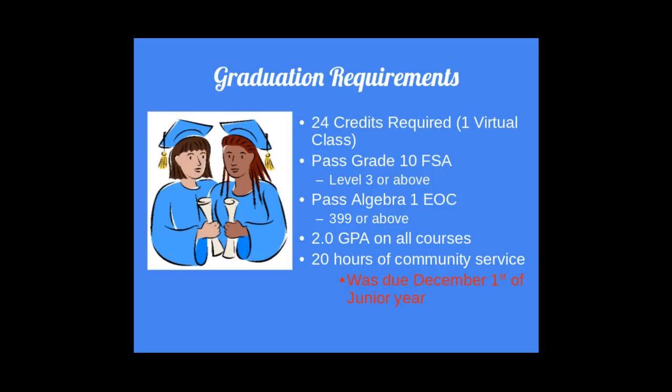Graduation requirements. The standard requirements for graduation are going to be 24 credits, passing the FSA and the Algebra 1 EOC. You will also need a 2.0 GPA in all courses — a 2.0 is a C average. Additionally, you will need 20 hours of community service.